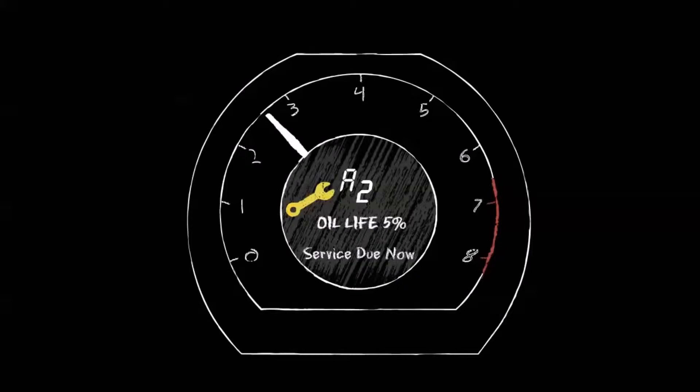When the oil life reaches 5%, the service is due now. If the oil life reaches 0%, the service is overdue, and it will show the number of miles overdue with a negative sign in front of it.